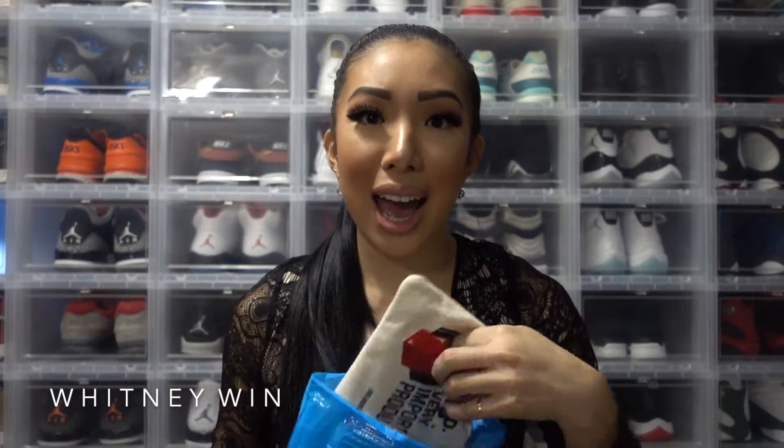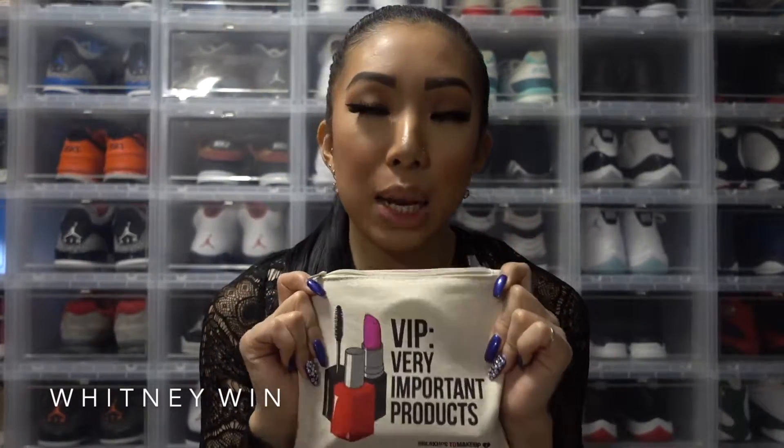So inside this bag I have another bag, and I got this little canvas makeup bag — not like I need any more makeup bags in my life, but it was just so cute. It says VIP: Very Important Products. It has a little mascara wand, nail polish, and lipstick. I just had to buy it.